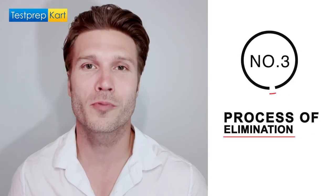Number three: the process of elimination. This is so crucial. You have to play the multiple choice game because you might not know what the correct answer is, but you may know which options are wrong — so eliminate them. The process of elimination allows you to eliminate one, two, maybe even three options for each question, which means you're increasing your chances of getting the answer correct.